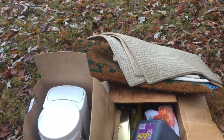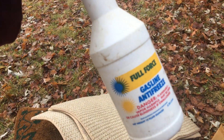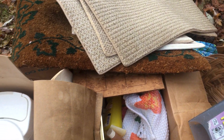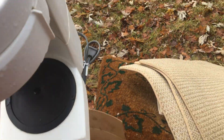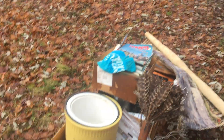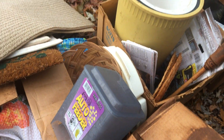What's the little treasure trove here? Mason jars. There's so many of them things.